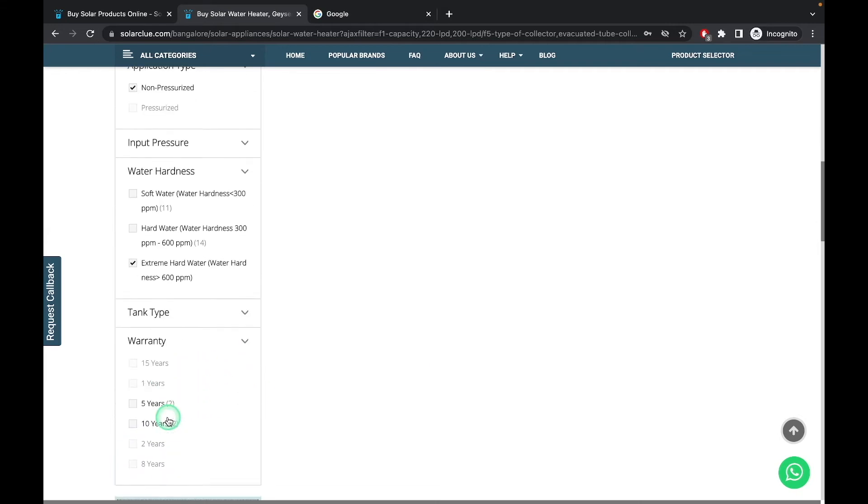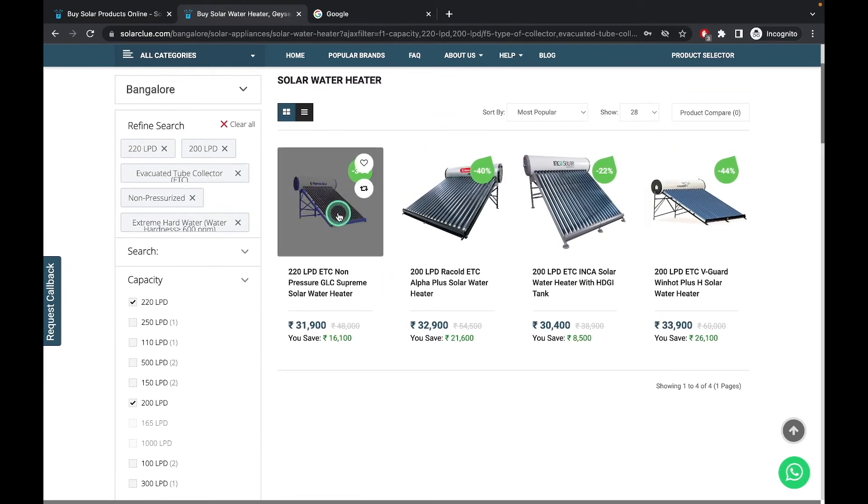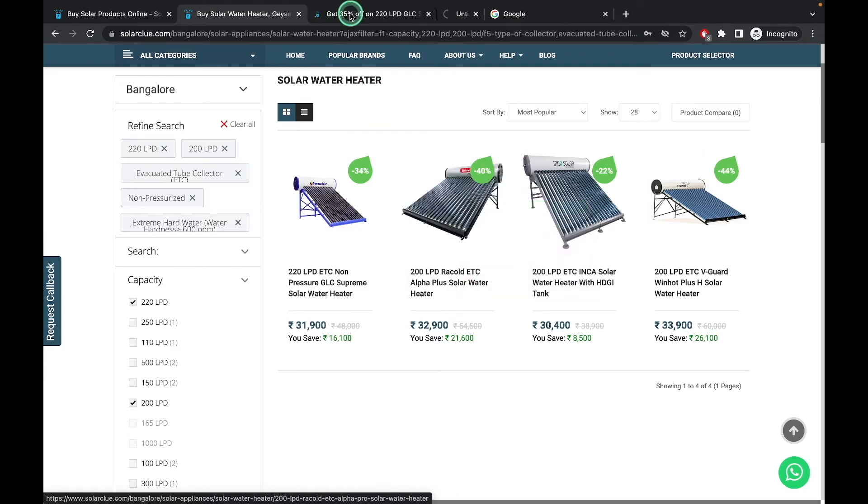If warranty matters to you, you can select by warranty. Two products have a 10-year warranty and two products have a 5-year warranty, so you can select any one of them. Let's say we want to select these two. Open the link, click on the product, and you will be able to see the Racold and Supreme products.